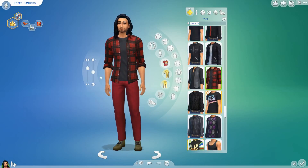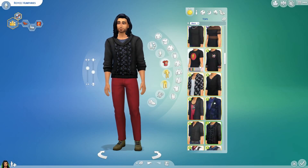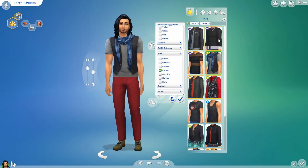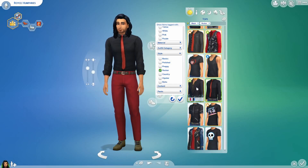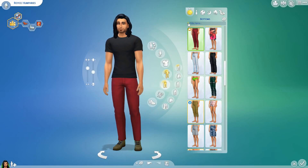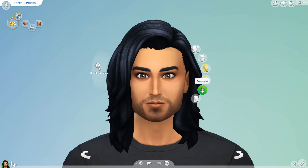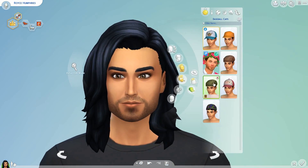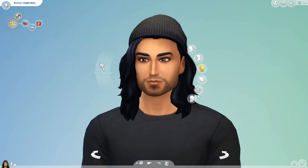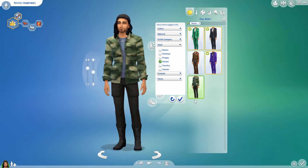I decided to go quite dark with him — maybe like a rocker or something like that. I was actually kind of thinking of English Simmers' sims, because her male sims are always gorgeous, and so are her female ones, and I can never make them as good as her. I decided to try and do the facial features that she kind of uses. It didn't really work out, but yeah, he's quite dark and I think he's quite handsome. I think he turned out alright.